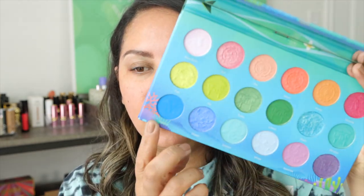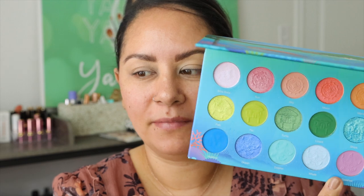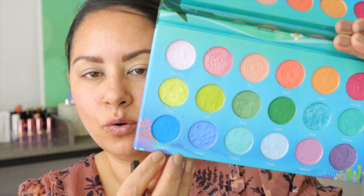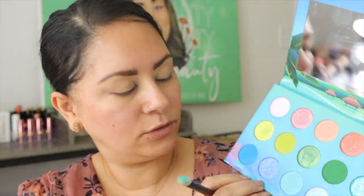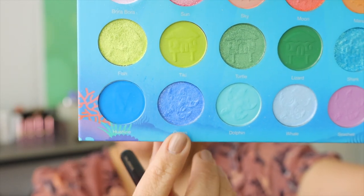Let's go ahead to the last and final row and then we'll put together a look. Okay guys, let's swatch the last row — it's actually been a day now; I got caught up doing some stuff around the house. We're going to go ahead and do lid swatches for Huahine and Ocean.